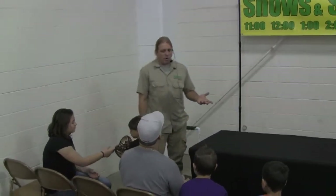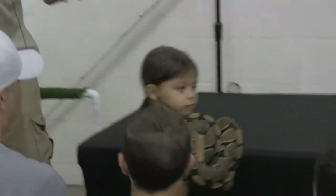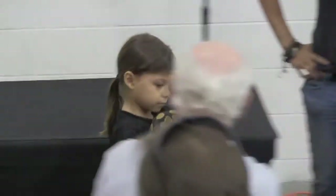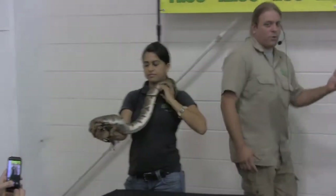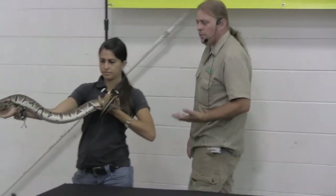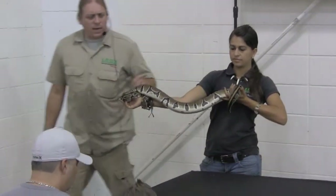Anybody know where it gets that name, ball python? It curls into a ball — exactly right. These guys don't get really big; they only get about 5 feet long, making them a great captive snake and a great starter animal. They're also pretty inexpensive to house, care for, and easy to take care of.